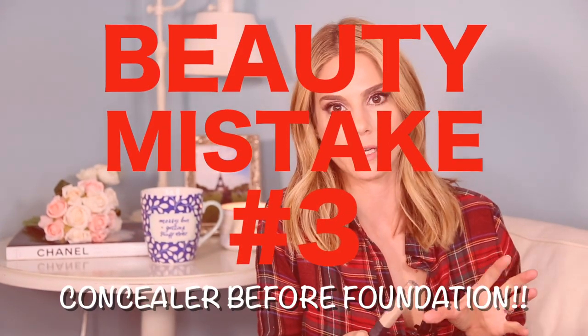Number three, still on concealer: putting your concealer on before foundation. If you want a really natural look and just want to conceal a couple of things, totally put your concealer on first and lightly apply foundation. But if you're going for full coverage, do not put your concealer on before foundation.